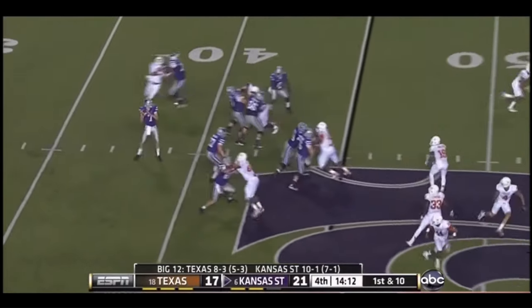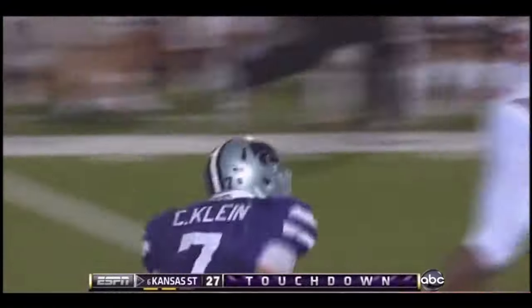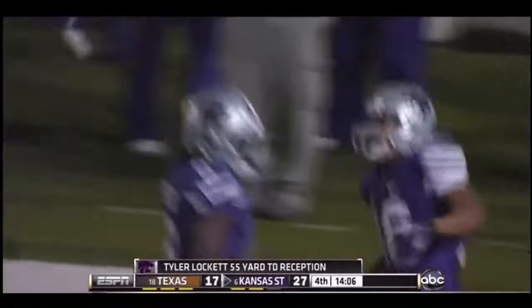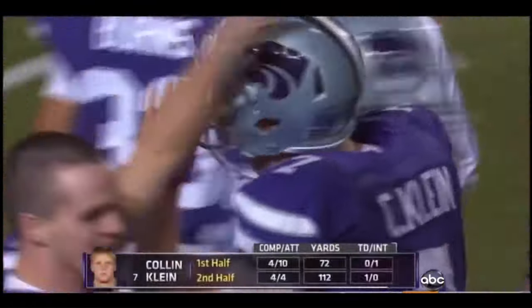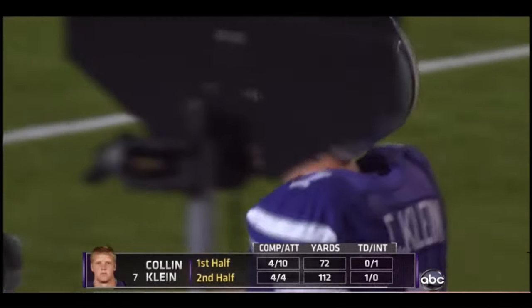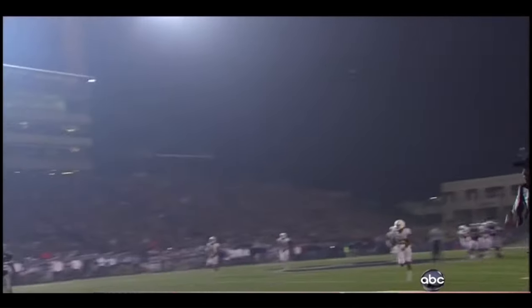Play action — Clyde loads, deep ball, got a man there — got him locked in, touchdown! Kansas State, 14 minutes away from a BCS berth, and their Heisman Trophy candidate with his biggest play of the night going long — 55 yards later, Tyler Lockett, touchdown Wildcats.